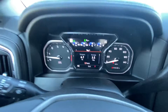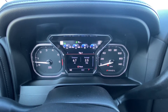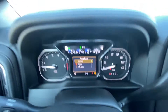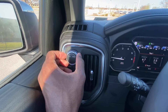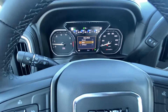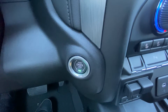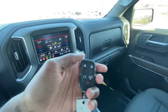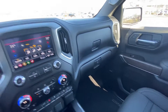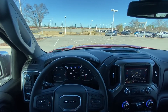Over here you can toggle normal, sport, or off-road mode, and also toggle tow haul mode — it populates in the bottom right to show you what mode you're in. We have push button start, and finally here is the key fob with remote start. Next we're going to take this 2022 Sierra 1500 Limited Denali out on the road for a quick test drive.